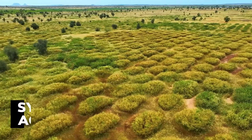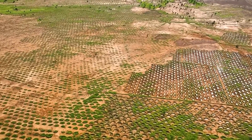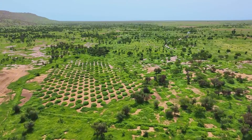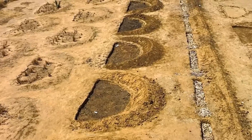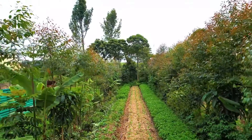This method, known as syntropic agriculture, is used globally for its efficiency, mimicking forest dynamics to promote growth. Beyond environmental restoration, this process fosters social cohesion throughout the Sahel region, uniting communities with a shared goal of saving their continent from further desertification.